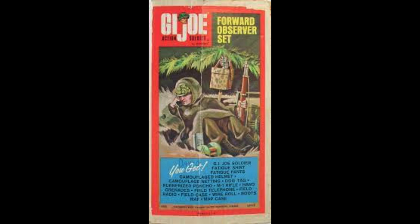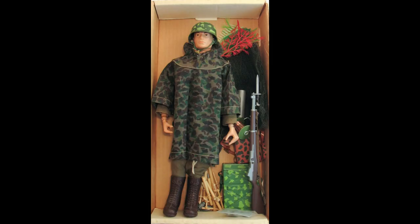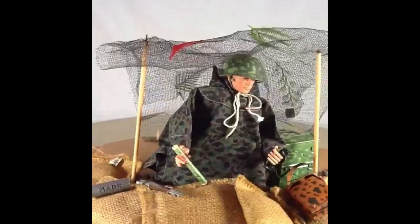Originally released in 1966, this set was a Sears Store exclusive and is a very hard-to-find set to this day. The box art is simply magnificent. According to Vintage 3D Joe's website, the figure in the set usually came in camouflage fatigues, but Canadian sets may have had green ones.